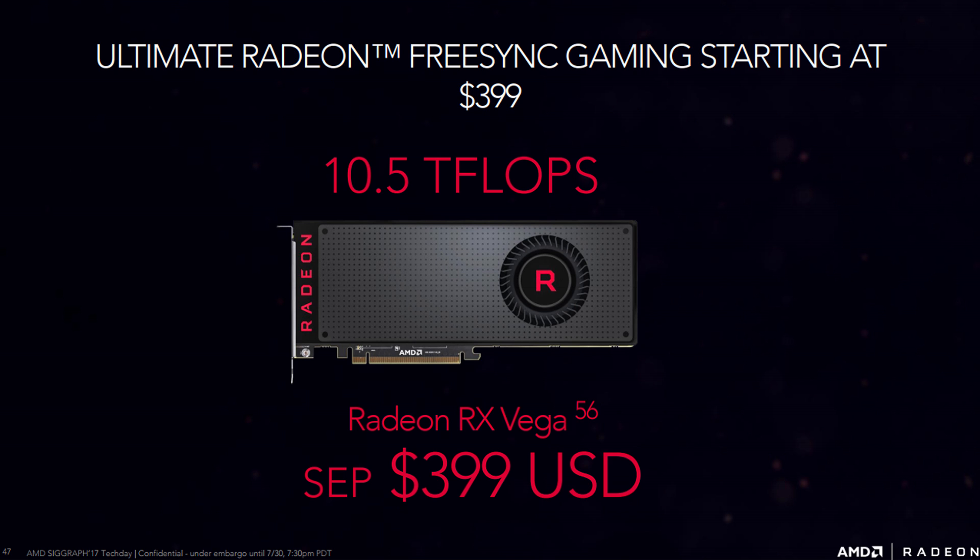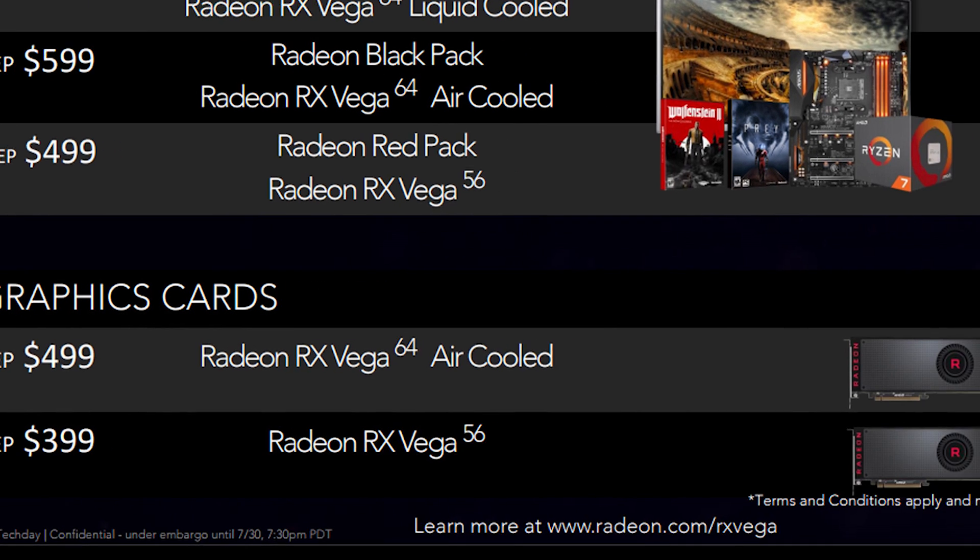The last thing to cover is pricing. The RX Vega 56 is priced at $400, and the Vega 64 is priced at $500 for the standard reference design. AMD also unveiled exclusive Radeon packs specifically designed for the Vega 64 liquid-cooled GPU, the Vega 64 limited edition GPU, and the Vega 56. There are primarily three packs: the red pack, the black pack, and the top-of-the-line aqua pack.